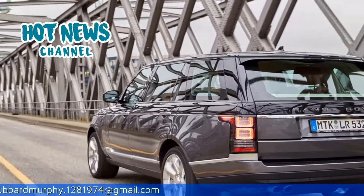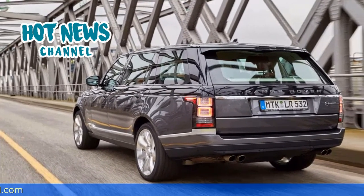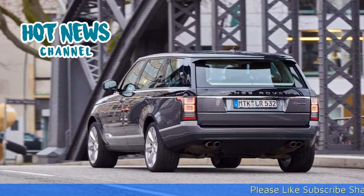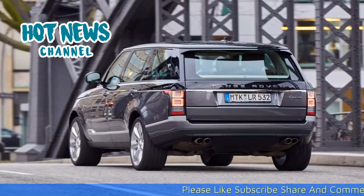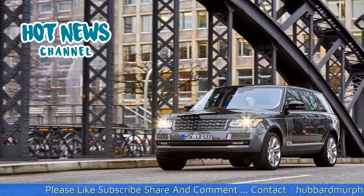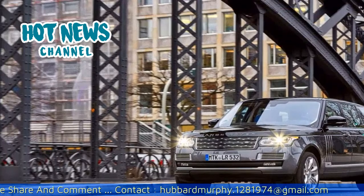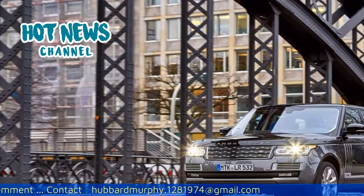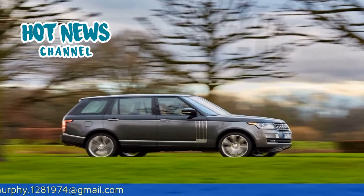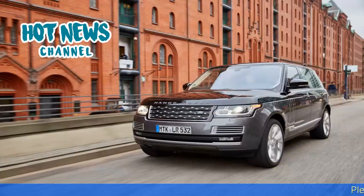Range Rover positions themselves as a high-quality car manufacturer for off-road vehicles, which in this case actually works off-road. After a decent redesign of the car, and many structural changes like the all-aluminum monocoque chassis — which made the car 420kg lighter in total than its predecessor — the SV Autobiography was born by its newly created Department of Special Vehicles Operations.